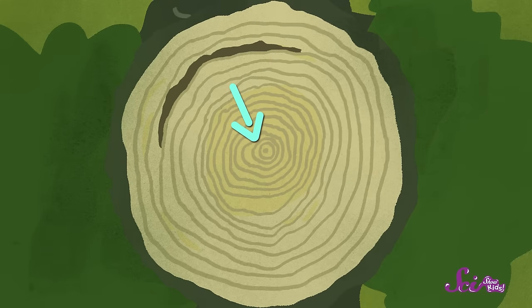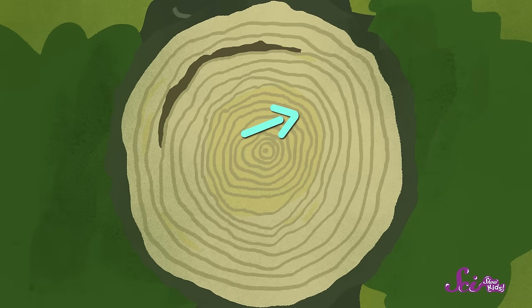The rings in the middle here are the earliest ones. It looks like the first few years of this tree's life were really great — it has nice, wide, evenly spaced rings, which means the tree had some healthy growing seasons. And then I see some thin rings over here. That means the tree was having a tough time. It didn't get everything it needed, so it didn't grow as much.